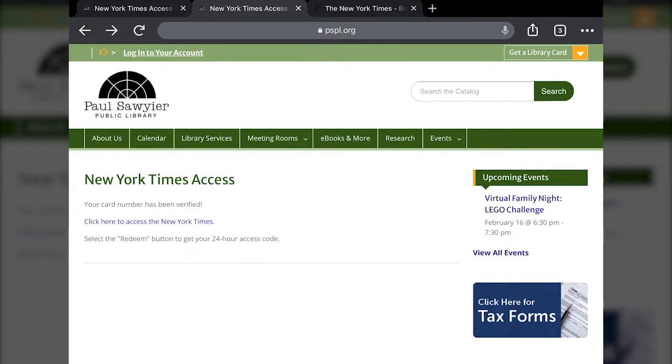This allows you to access news articles and content. It doesn't include the crossword and doesn't include Sunday Cooking — just the articles and news content like that.